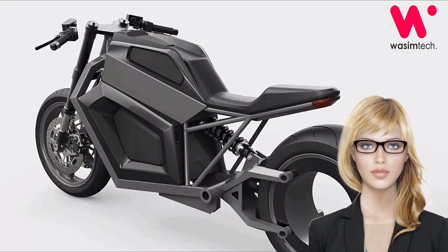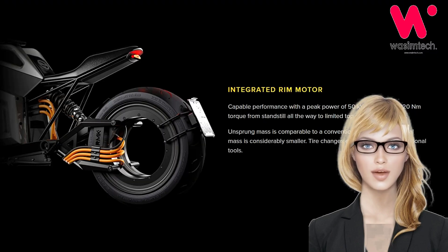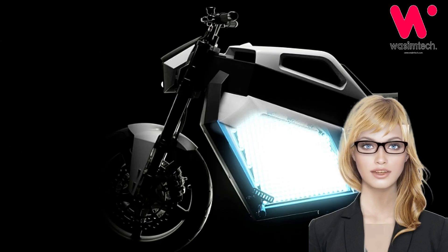Now it's ready for production and we can put some final numbers to it. The centerless hub motor that constitutes the rear wheel will deliver 80 kilowatts, 107 horsepower, and 1,000 newton meters, 738 pound-feet, of torque.